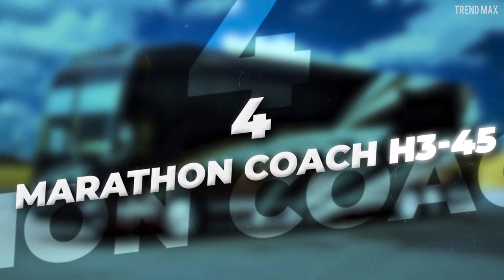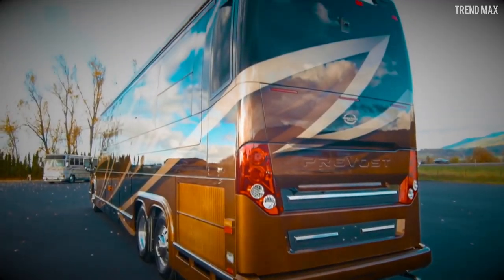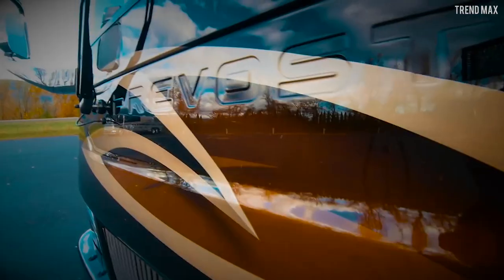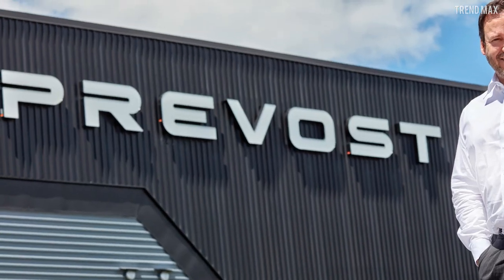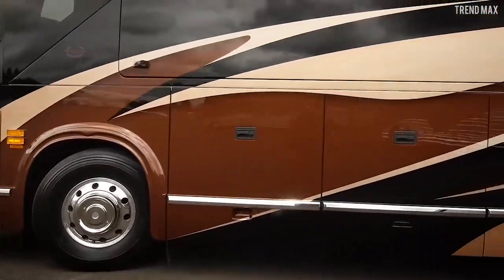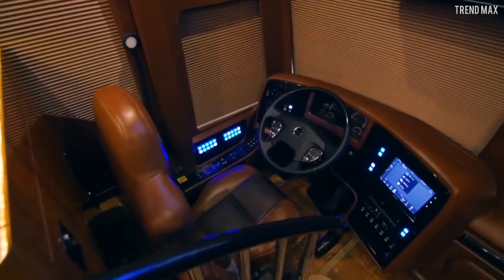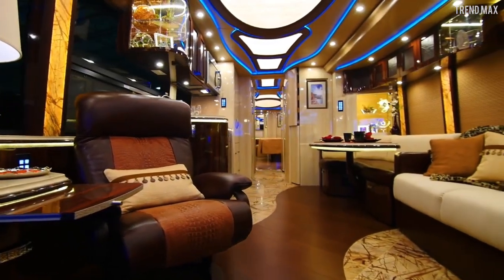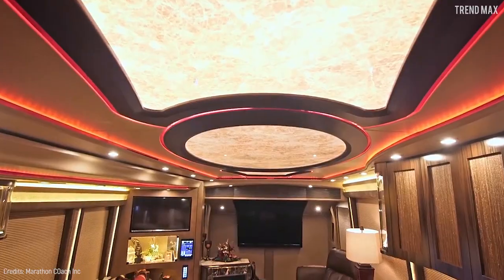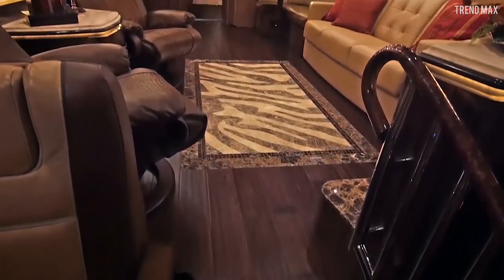Number 4: Marathon Coach H345. Luxury, exclusiveness, and elegance — that's what you'll find in this mansion on wheels from the prestigious Canadian firm Prevost Car. This $2.7 million RV has a total height of 12.5 feet, making it the coach with the industry's highest cabin floor, giving it a spectacular panoramic view. Everything is meticulously planned to provide generous space, isolation from exterior noise, plenty of storage and cargo space, and a strong, level platform.